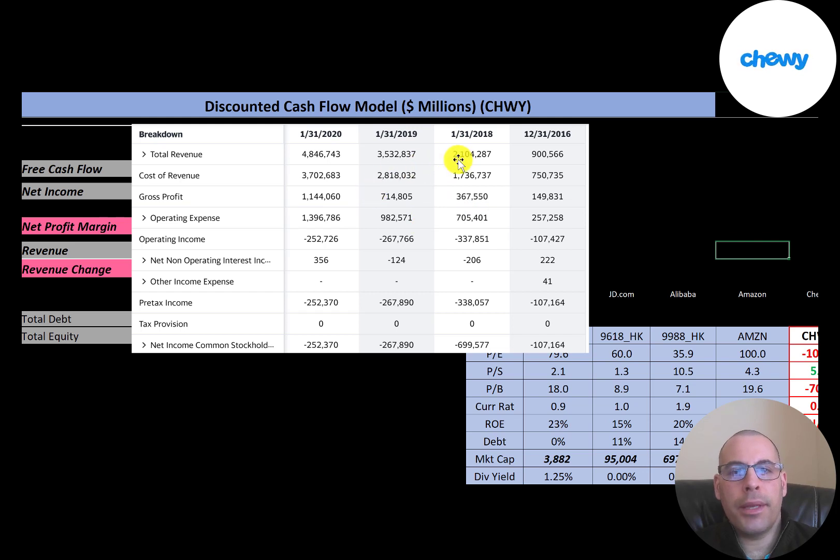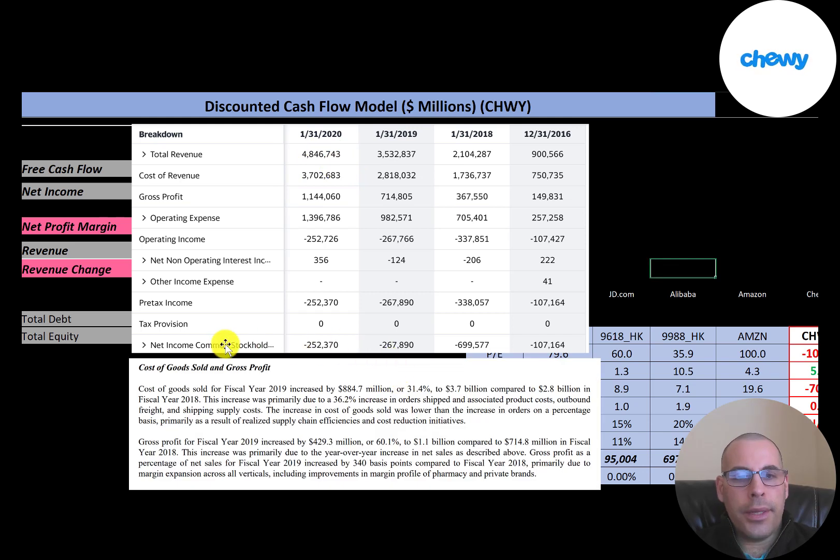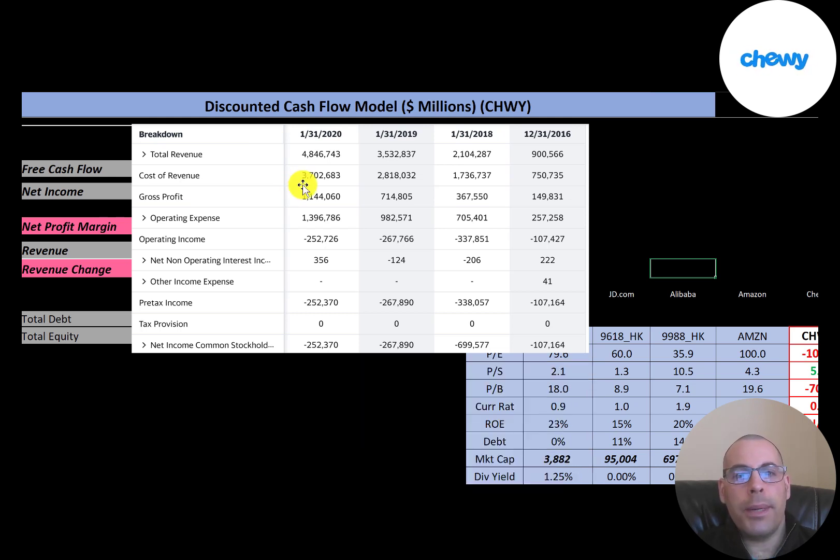This is the company's income statement. The top line is the revenue, the sales. Below that is cost of revenue — these are the costs directly associated with generating those sales, and that was $3.7 billion. A blurb from their annual report mentions that cost of revenue increased 31% from 2019, mainly due to a 36% increase in orders shipped. The increase in cost of revenue was lower as a percent compared to the increase in revenue, due to supply chain efficiencies and cost reduction initiatives.